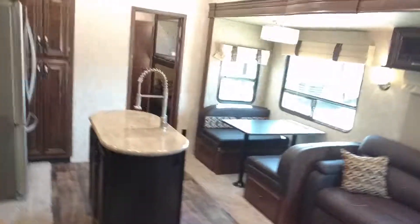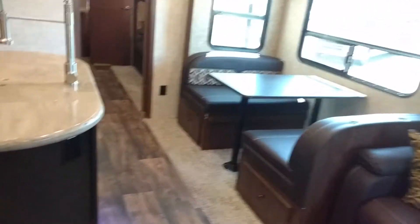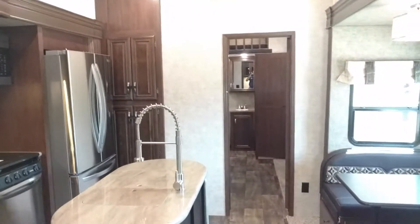That's all she wrote folks. Come and see this very beautiful Sandpiper 383 — it is a gorgeous coach and will treat you right. Thank you.